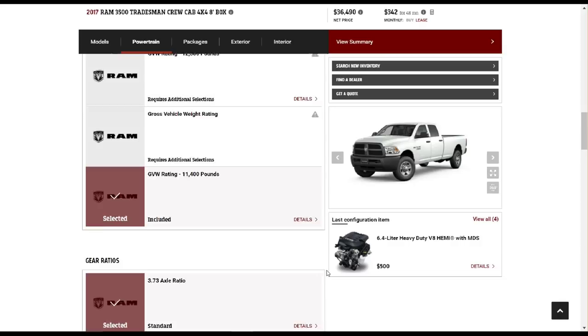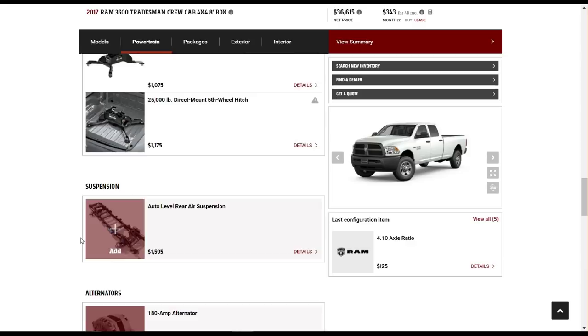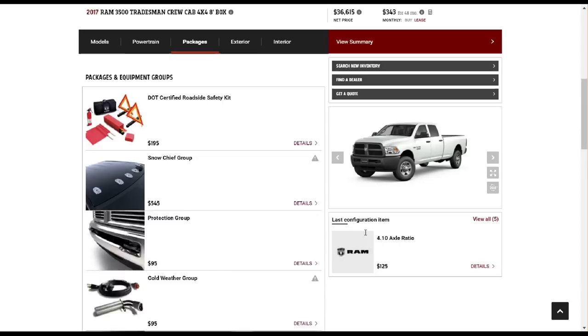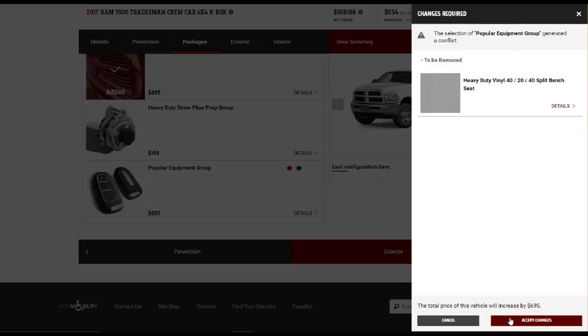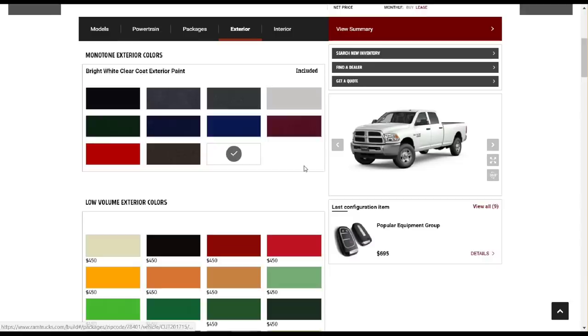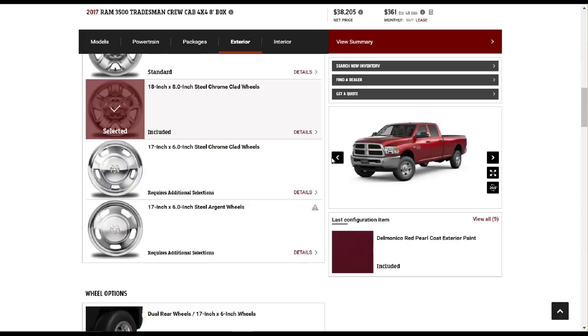Something surprising was that the 2018 Ram 3500 Dually with the 6.4-liter Hemi V8 — the largest gas V8 of any of these trucks — actually had the lowest towing capacity, only 12,100 pounds for a dually crew cab. I figured it would be in the 14,000–15,000 pound range. However, it does have a tremendous payload capacity of 6,670 pounds. You'd be hard-pressed to find a fifth wheel in that tow weight range, but this truck would be great for hauling a large travel trailer or a very small fifth wheel, as long as you're careful about what type of trailer you haul.